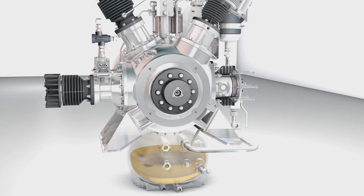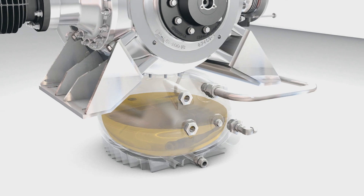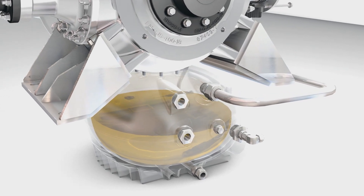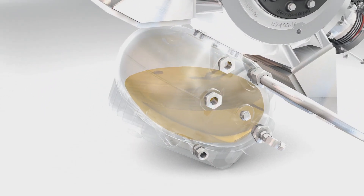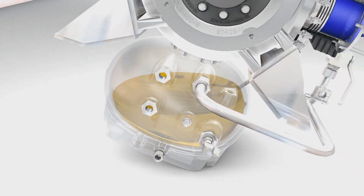The oil sump is located under the crankcase and allows the compressor to be operated at angles of up to 30 degrees without oil sloshing into the cylinders. This design also reduces oil turbulence in the crankcase and thus energy consumption.